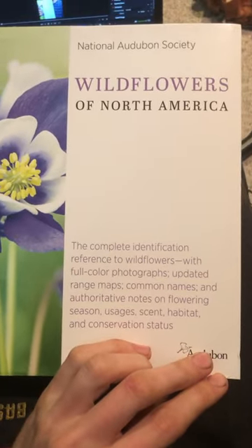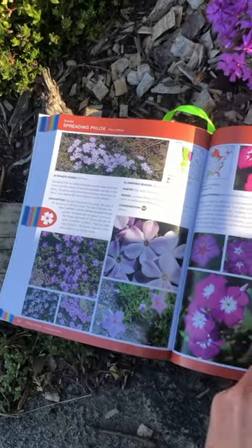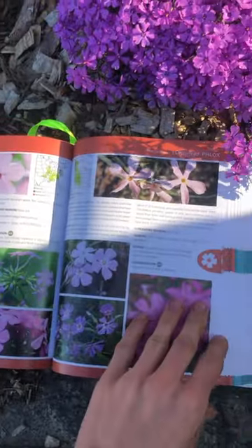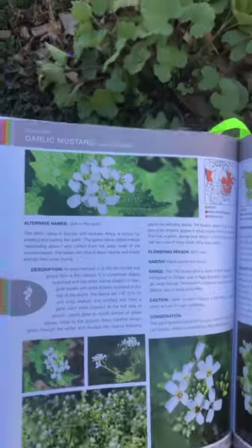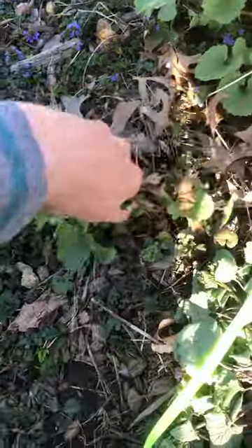The National Audubon Society is releasing this updated guide on North American wildflowers tomorrow, April 11th, so let's take a sneak peek. The guide contains over 800 species of wildflowers found throughout North America, including beautiful native plants and some of those pesky invasive plants that are all too common.